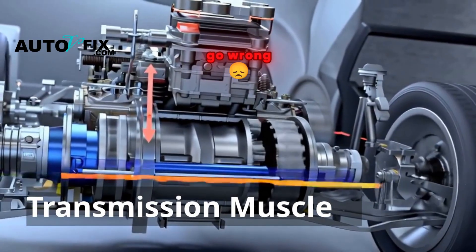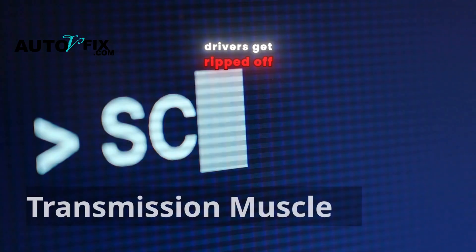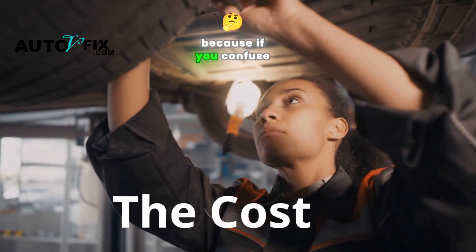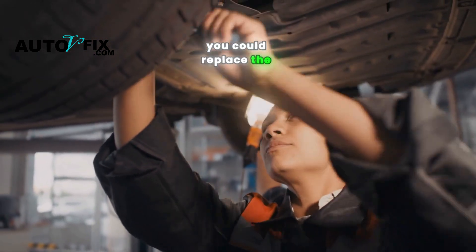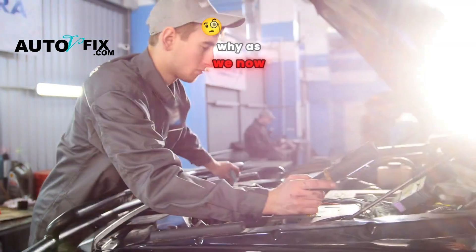The problem is, when things go wrong, the symptoms of a bad TCM can feel almost identical to a failing transmission, and that's where many drivers get ripped off. Here's where it gets a little trickier and expensive — because if you confuse the two, you could replace the wrong part and still have the same problem. Let me show you why, as we now look at the cost.